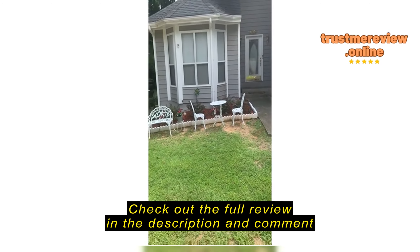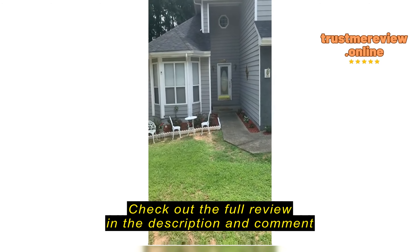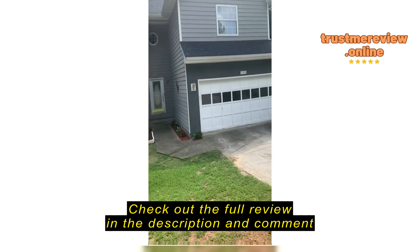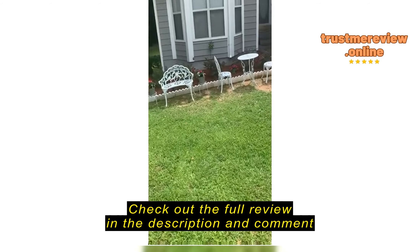So I'm gonna stand back so you guys can get a good look at how it all looks in front of the house. It's so cute, really cute. And it goes with the trimming on my house, which is white. So that's why I chose the white.